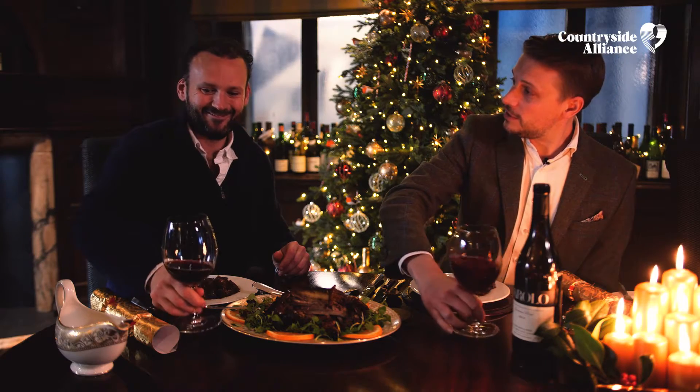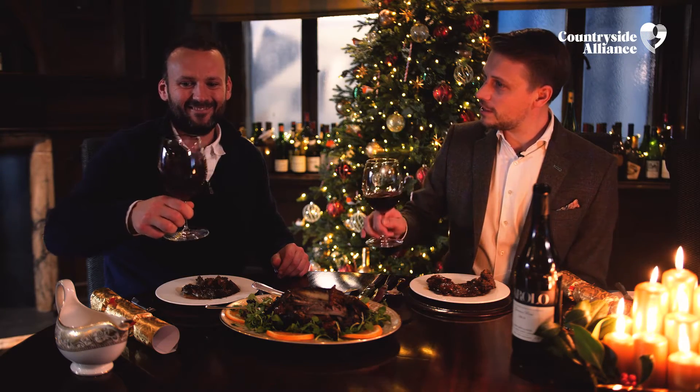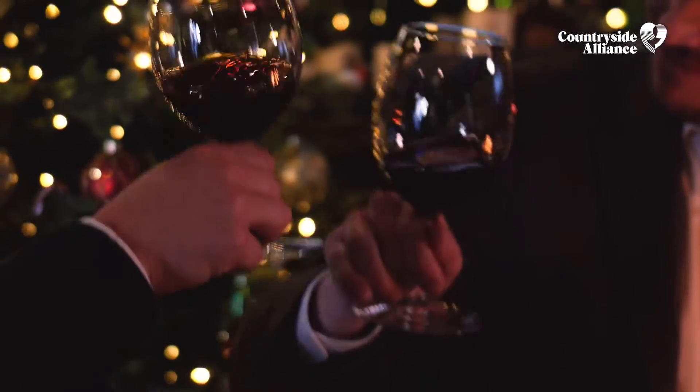Well, thanks very much for cooking, Tom. I'm looking forward to tucking in — I'd like to say cheers to you and Merry Christmas. Merry Christmas! Here's to you.